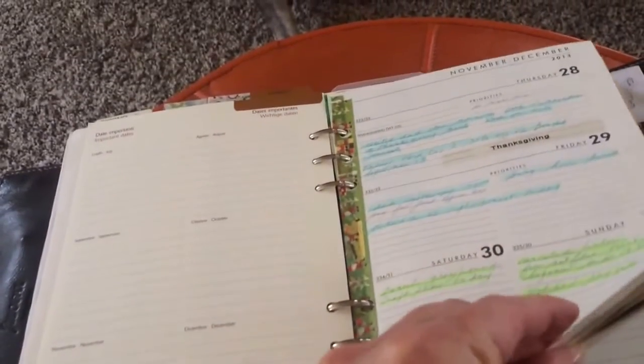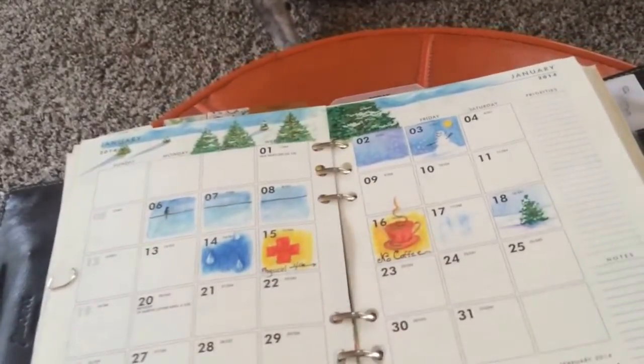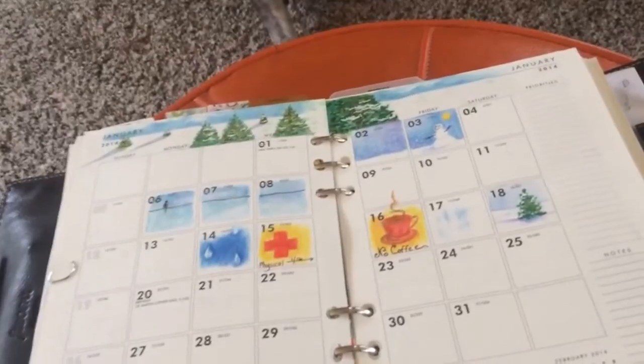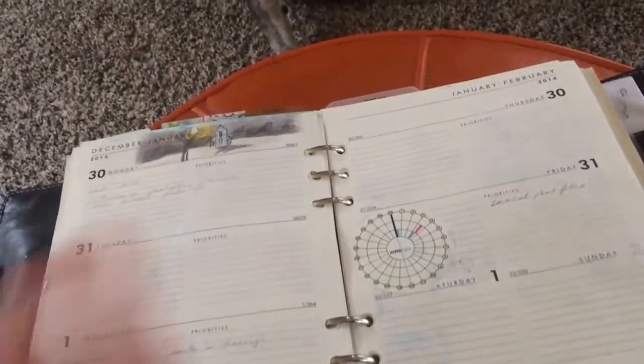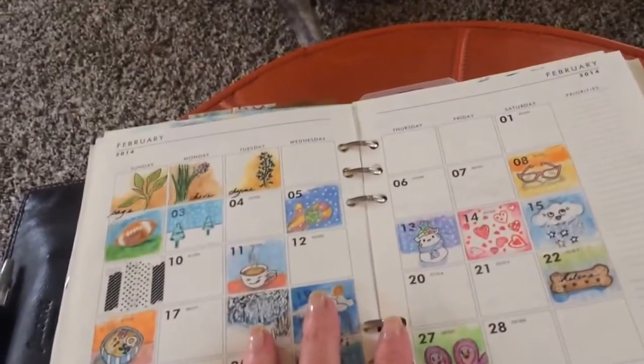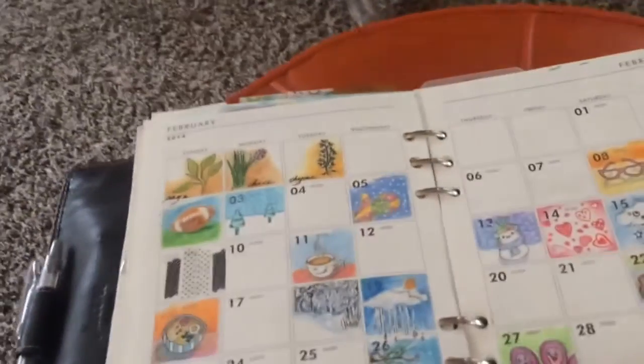Then we get into the monthly pages where I'm doing what I guess is considered artistically inchies — they're like inch drawings. And I do want to keep these. These are something I want to keep. This was February.